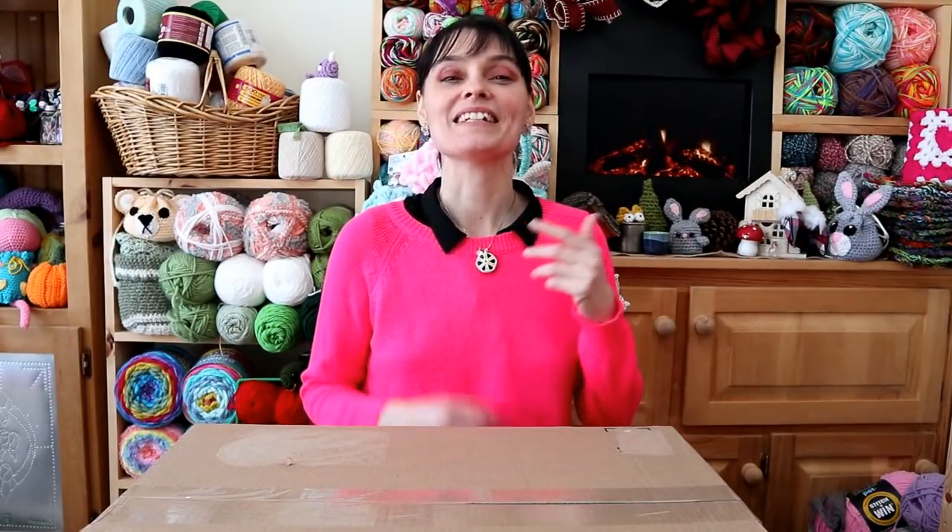Hey everybody, welcome to the Jada and Stitches show. A little while ago, we did a live stream about different places that you can go and do some yarn shopping. We talked about shopping locally, we talked about shopping at department stores, and one thing that keeps coming up over and over again, especially now this day and age, is shopping for yarn online.